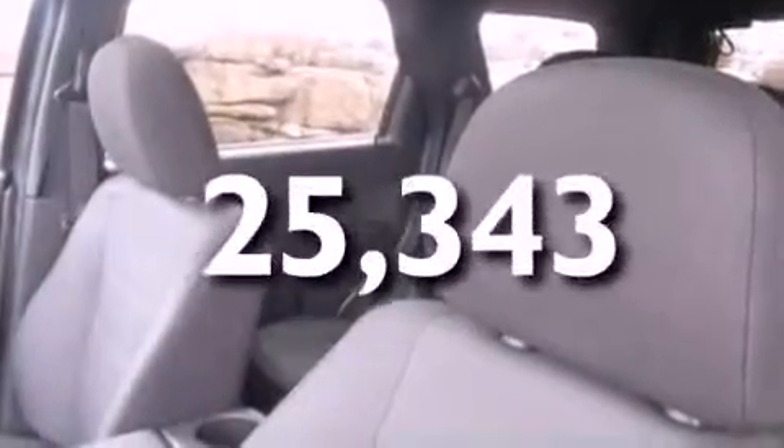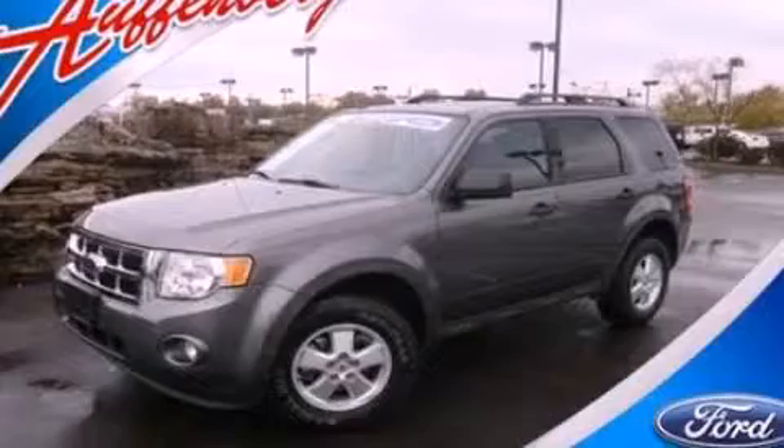This vehicle has fewer than 26,000 miles on the odometer. We invite you to contact us today to learn more about this vehicle.